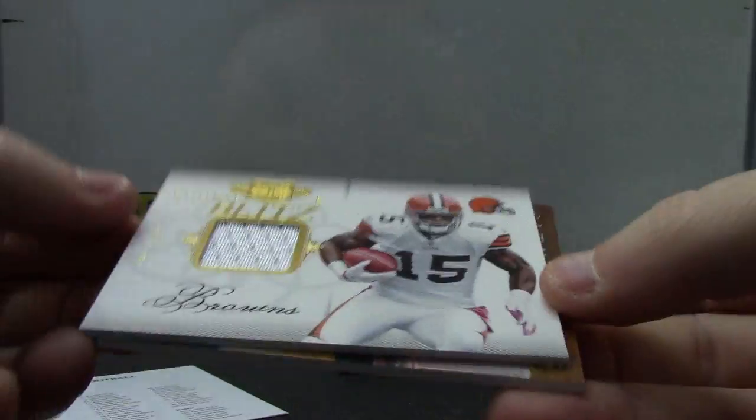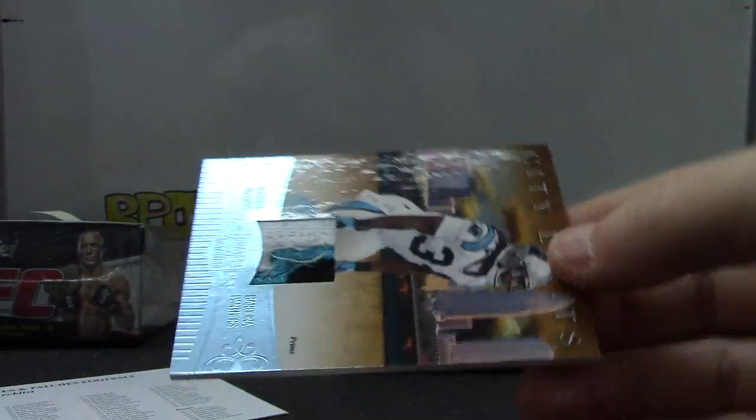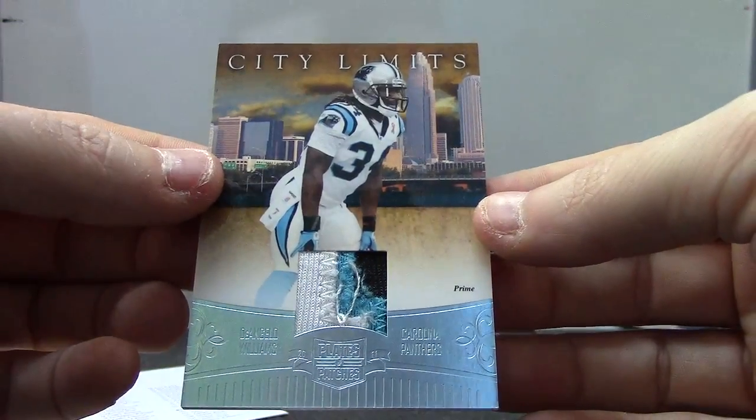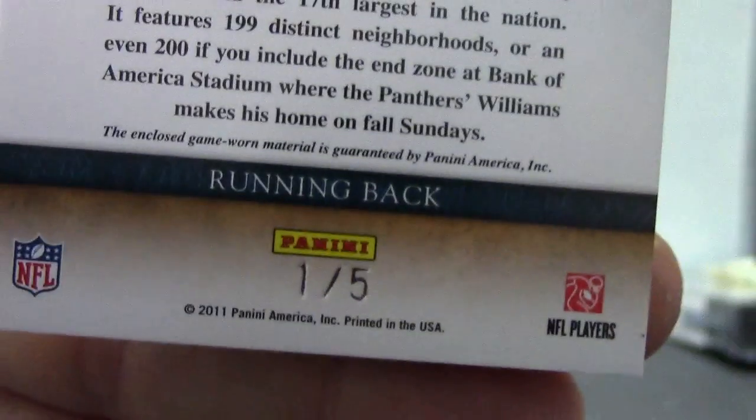Jersey of Greg Little, numbered at 2/99. And a patch of D'Angelo Williams, numbered one of only five — short print patch.